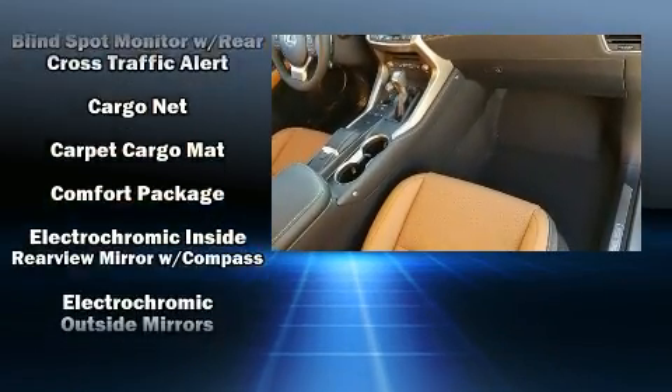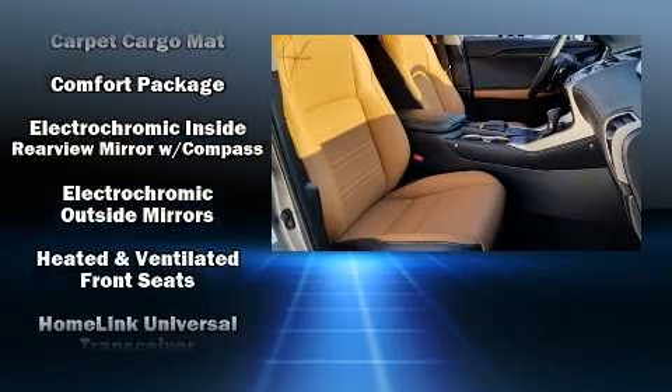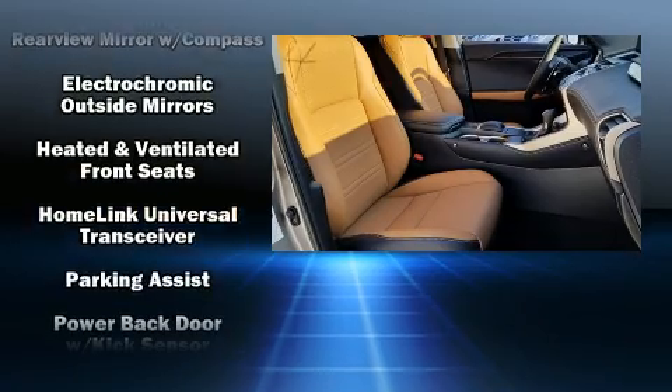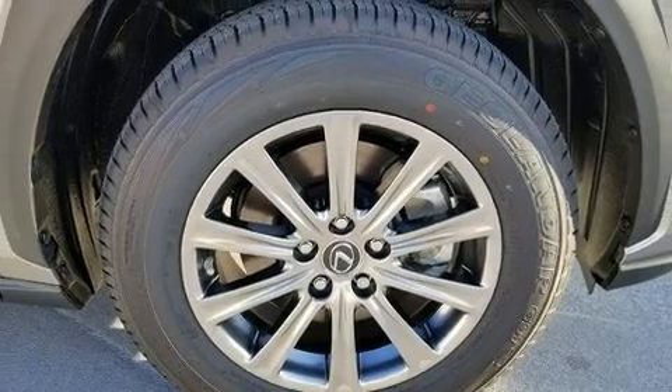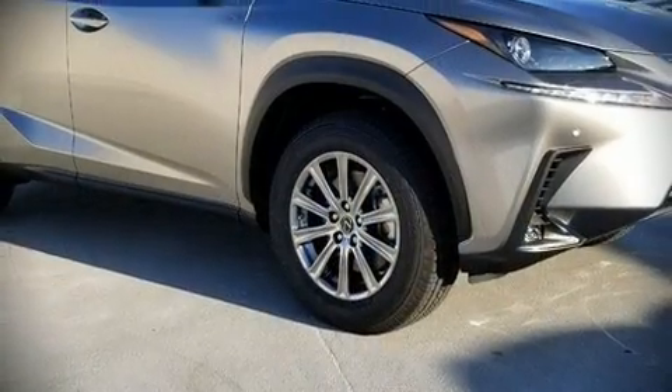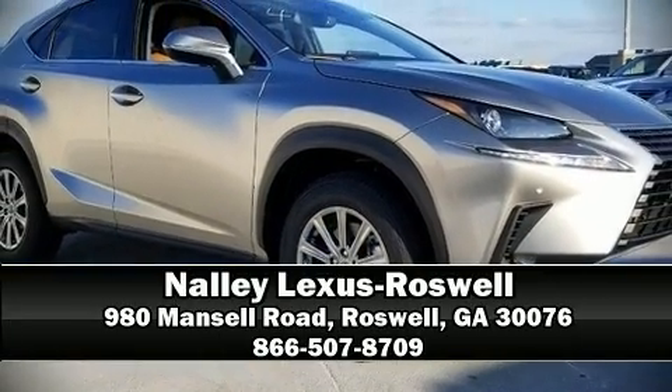Adaptive Cruise Control maintains a preset distance behind the car ahead of you, simplifying highway driving and enhancing safety. Our team is professional and we offer a no-pressure environment. Call now to schedule a test drive.